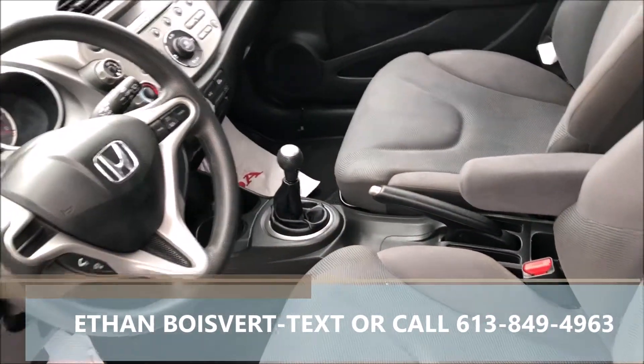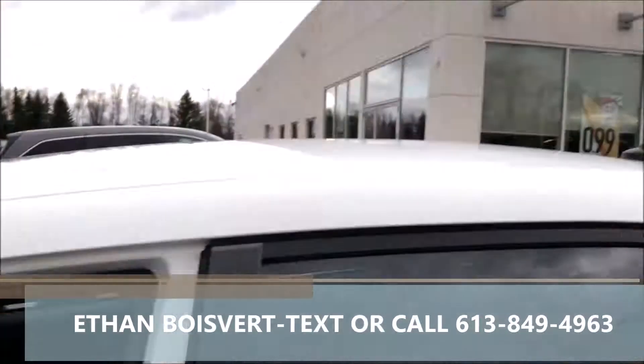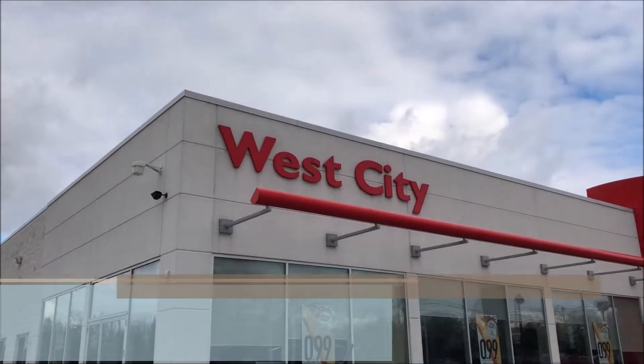Any further questions, I'd love to work with you. Should be a text or a call at 613-849-4963. Thank you.